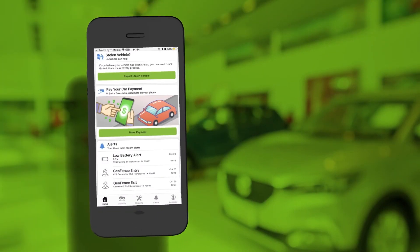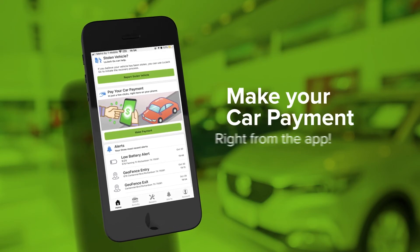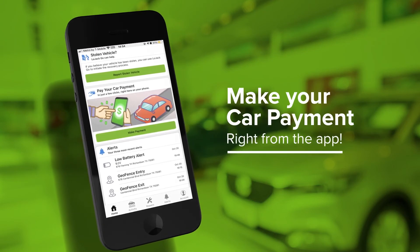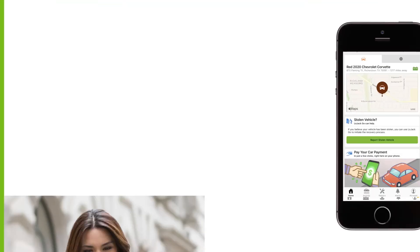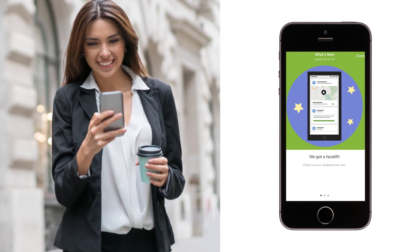Finally, as an added convenience, there's no need to drive out to your dealer to make a payment. With LoJack Go, you can make your car payment right from the app. Also, since LoJack Go is always evolving, you'll know exactly when there's a new feature and how to use it.